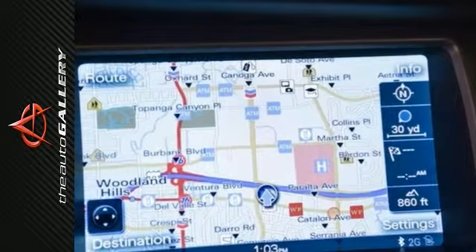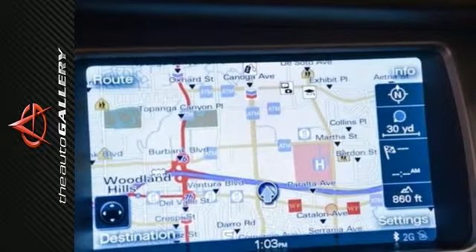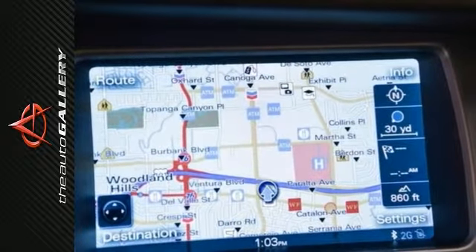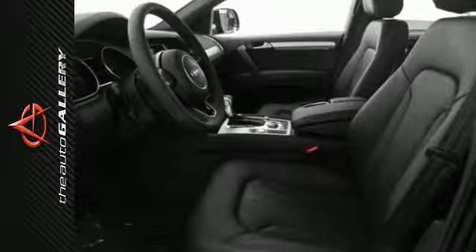Where others saw functionality, Audi saw a stylish opportunity. Audi's iconic LED daytime running lights were designed to help make you more visible to other drivers, but they went a step further and designed them to be beautiful as well. And it shows how the lights bring out their stylish side.